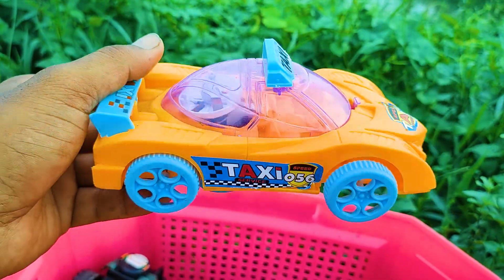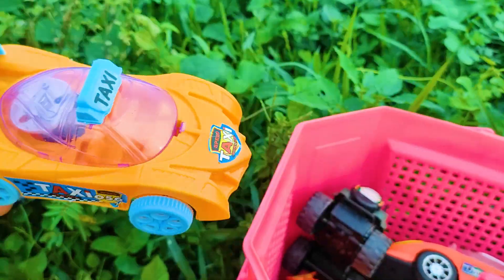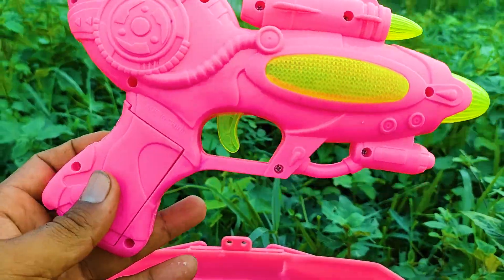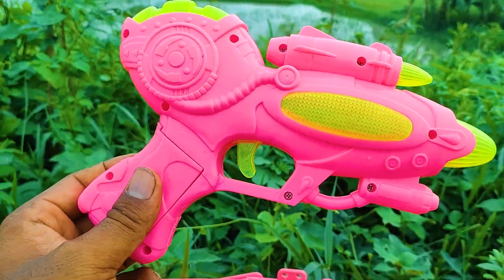Now I take this one — this is a toy gun, pink and green color combination. This is a nice toy gun.